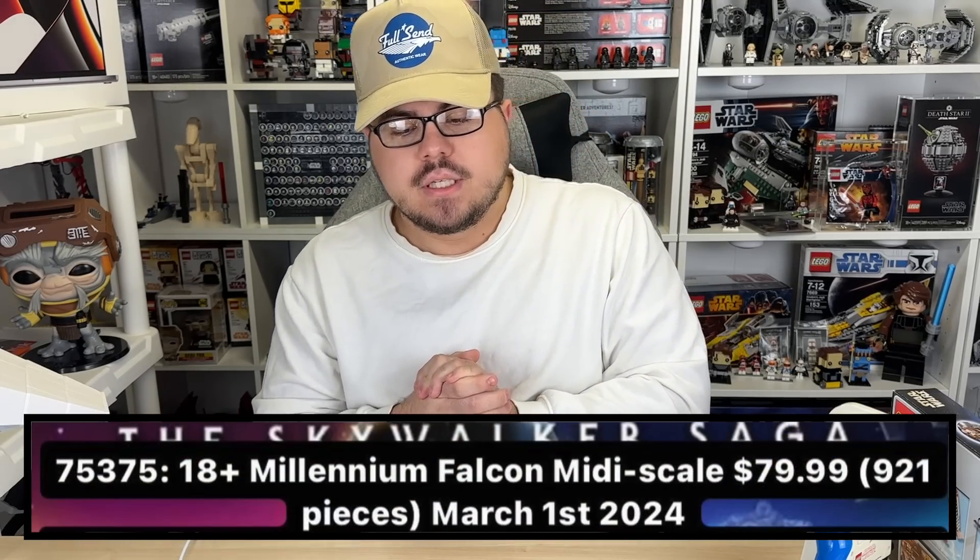For the rest of the LEGO Star Wars sets — the spring March and May sets — we had no piece counts before, but now we have piece counts for most of them. This will give us a bit more as to what to expect, and some price-per-piece info if you care about that.